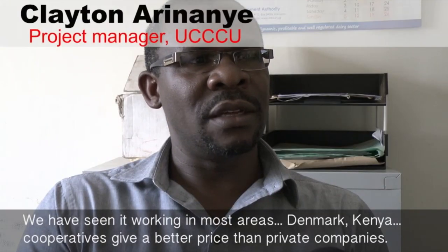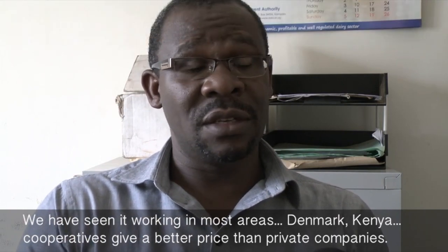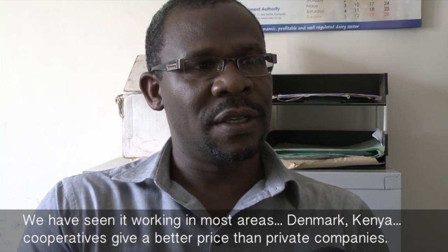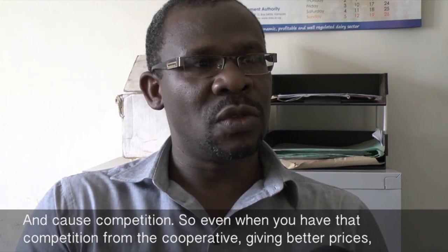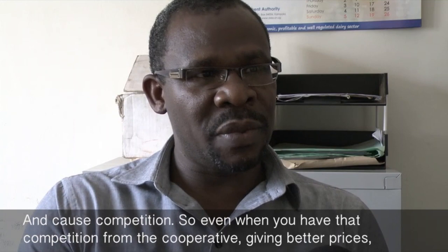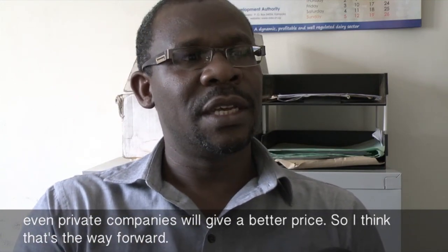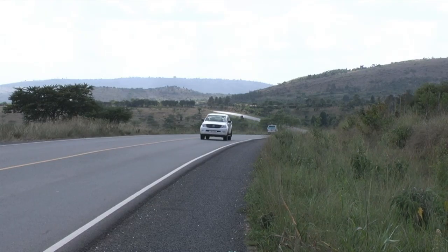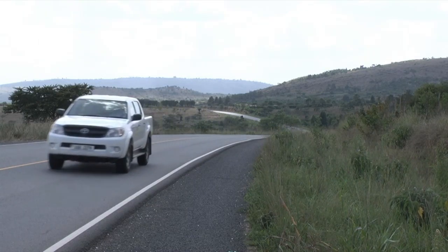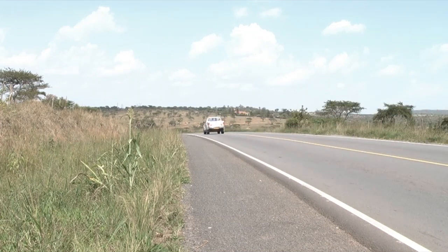We have seen it work in most areas — Denmark, Kenya — cooperatives still give better prices than private companies and cause competition. So even when they have competition from the cooperative giving better prices, even private companies will give better prices. Access to Innovation and the Uganda Crane Creamers Cooperative Union are looking for researchers and companies that are interested in being part of boosting the business potential of the cooperative.